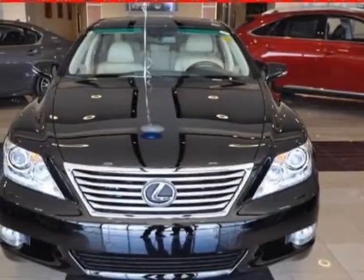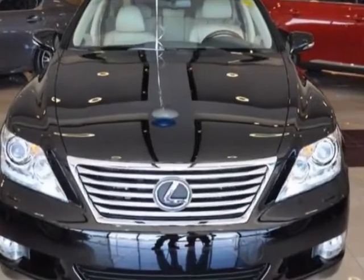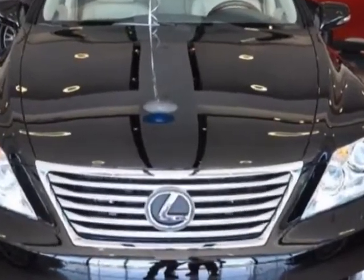Take a look at this new 2012 Lexus LS460. For your protection, this vehicle has a full factory warranty.